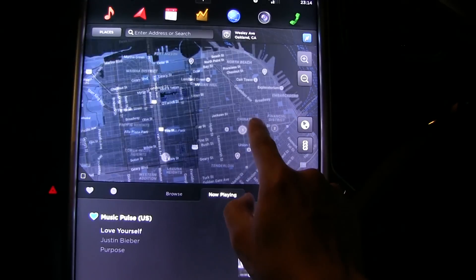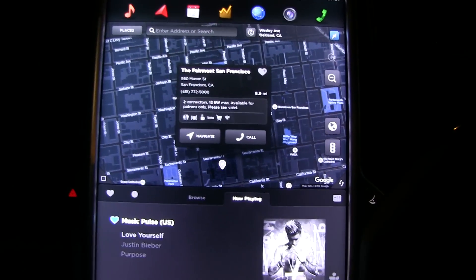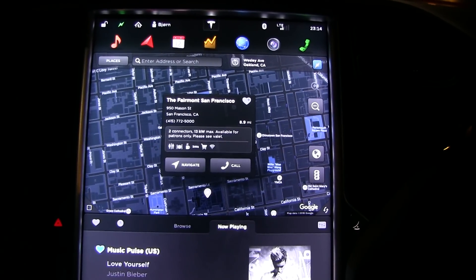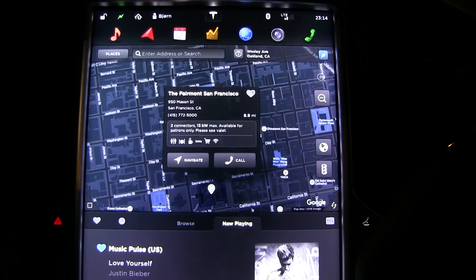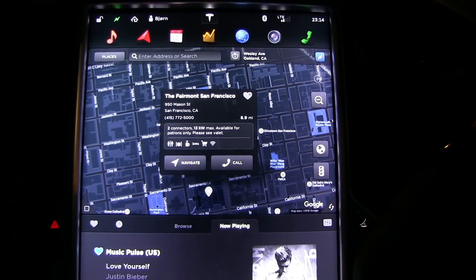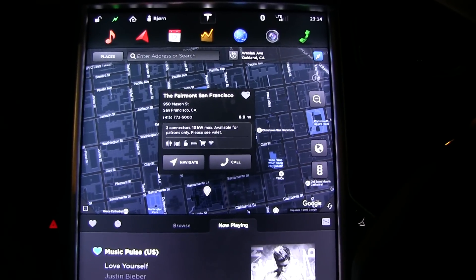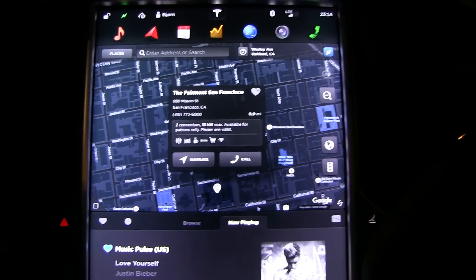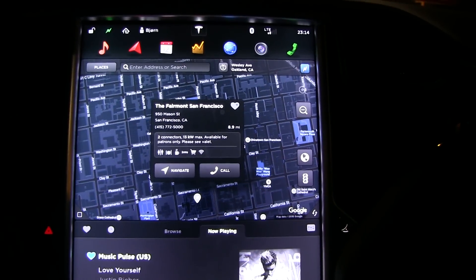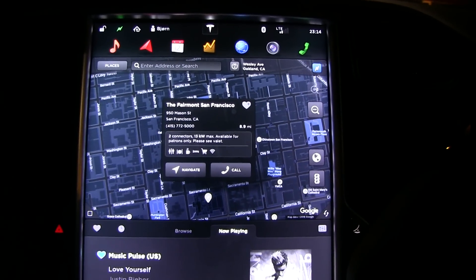Yeah, look at that — the Fairmont San Francisco. It shows you how many connectors, the speed, and also what's available there: wi-fi, shopping, coffee, dining, restroom. This is the kind of stuff I want to see in the Supercharger app. I just noticed this — how long has it been like this for America? Is it just a recent update?